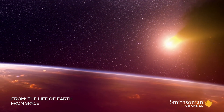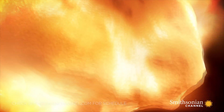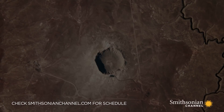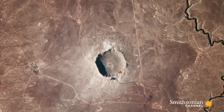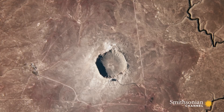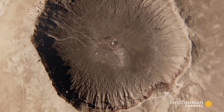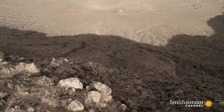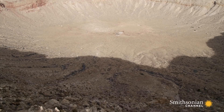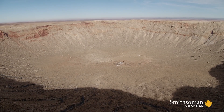50,000 years ago, a large meteor punches through the atmosphere. The impact site is today visible from space — Arizona's Barringer Crater. When the 30-ton meteorite hit, it exploded into thousands of pieces.